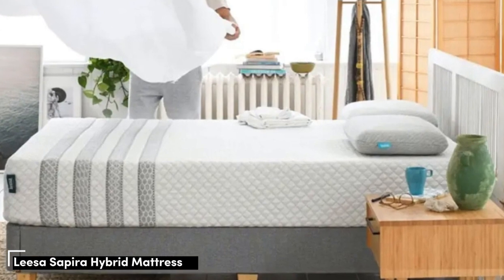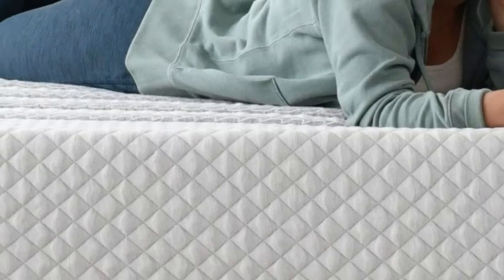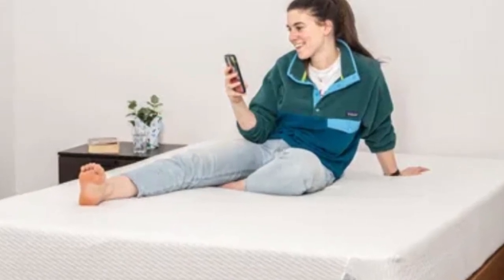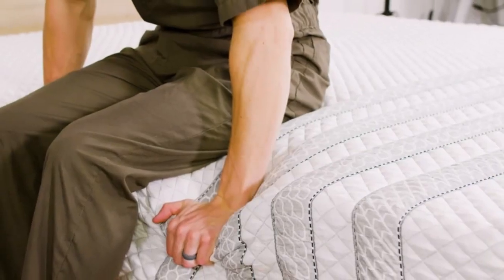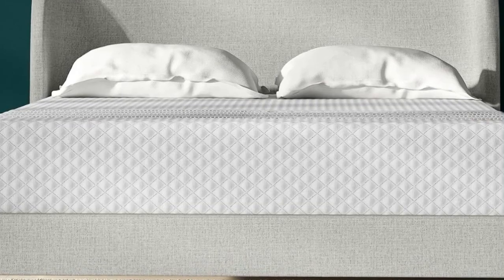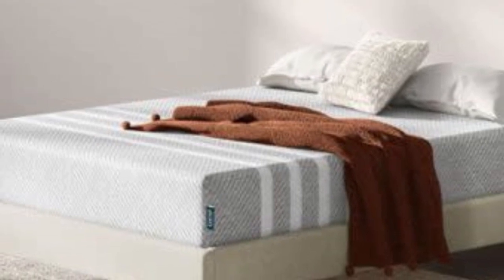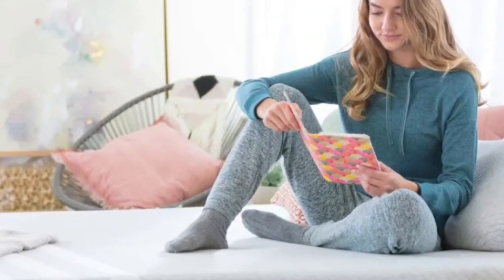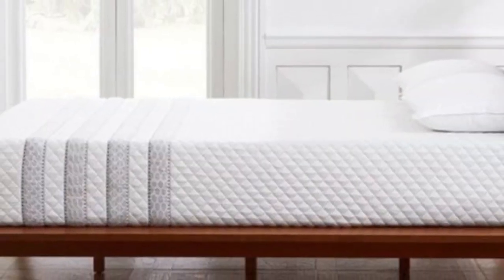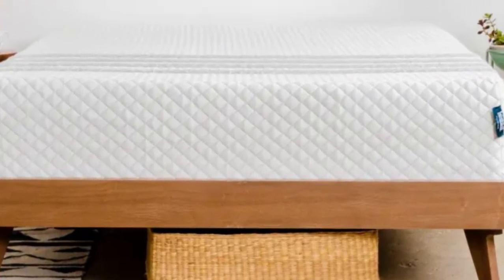Number 3: If you struggle with frequent shoulder pain, a mattress that cushions the body can make a world of difference. The Leesa Sapira Hybrid's comfort system consists of three individual layers, each one progressively denser to cradle your body when you get into bed and support your weight as you settle into the mattress. A true medium-firm (6), our team found this mattress comfortably accommodated a wide range of sleeper types. During hands-on tests, the Sapira Hybrid earned rave reviews from side sleepers weighing at least 130 pounds and back and stomach sleepers under 130 pounds, citing adaptive contouring and even weight distribution as two defining strengths.